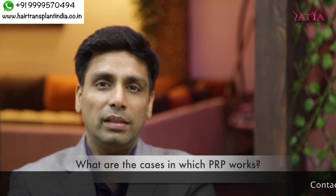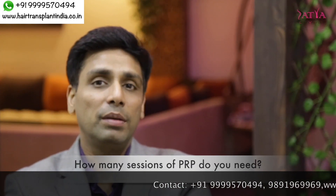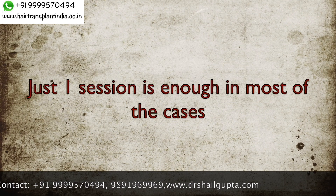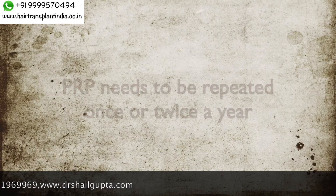So what are the cases in which PRP can help? PRP can work in patients who have thin hair. How many sessions do you need — does the PRP treatment require repetitions? It varies from person to person. In most cases, you see really good results from the very first session, and in many cases you don't require more than one or two sessions. After that, it needs to be repeated once or twice a year at most.